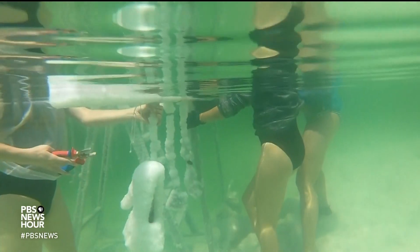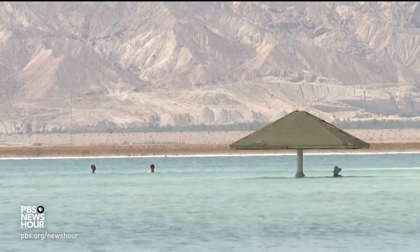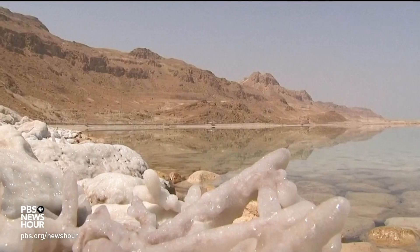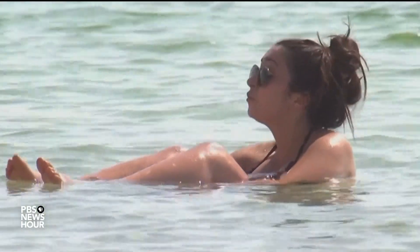ETHEL LANDAU: It's not the easiest water. It's not the nicest place to be in August. But I have a language going on there, definitely. JULIA GRIFFIN: At more than 1,400 feet below sea level, the Dead Sea lies on the lowest piece of land on Earth. Its mineral-rich water is ten times saltier than the ocean, and nearly devoid of all life.